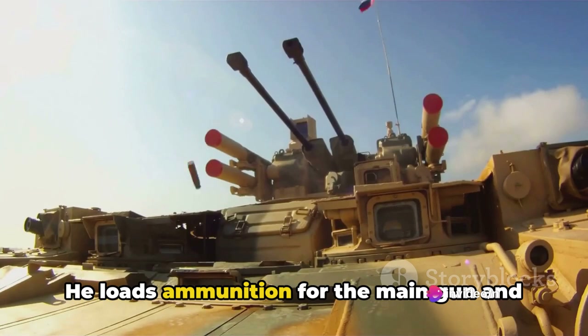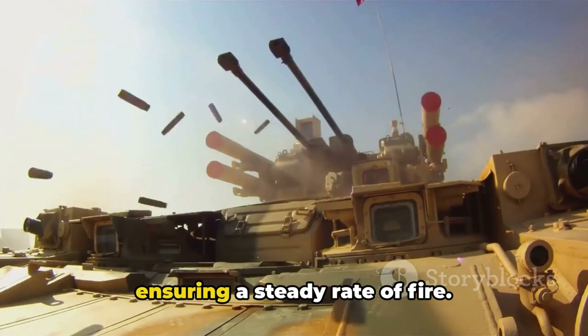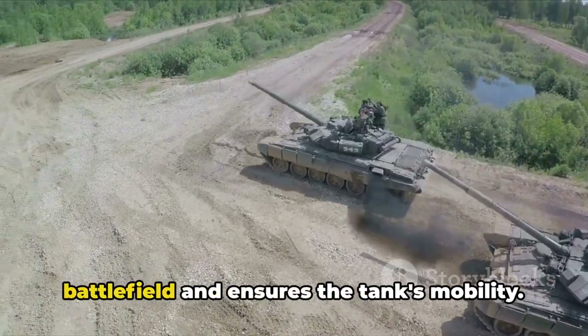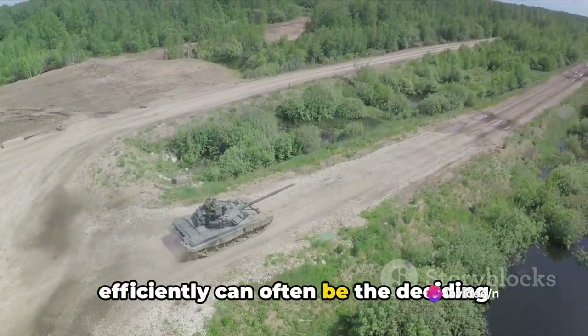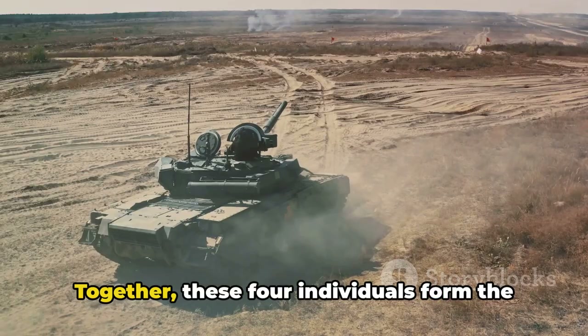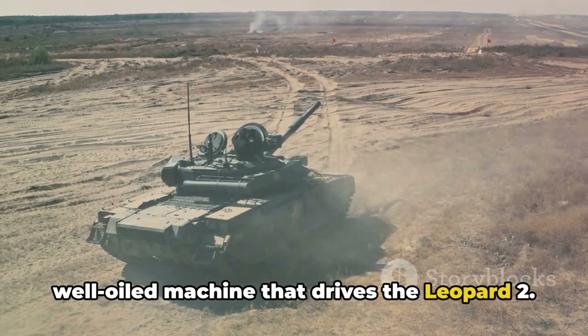The Loader has a physically demanding role — he loads ammunition for the main gun and assists the gunner. His speed and efficiency are crucial in ensuring a steady rate of fire. Finally, the Driver navigates the battlefield and ensures the tank's mobility. His ability to manoeuvre the tank efficiently can often be the deciding factor in combat situations. Together, these four individuals form the well-oiled machine that drives the Leopard 2.